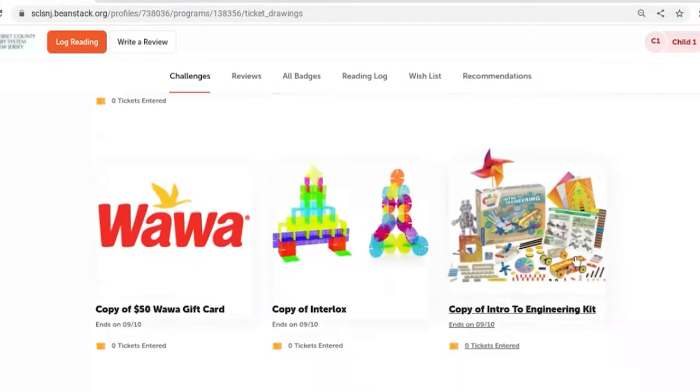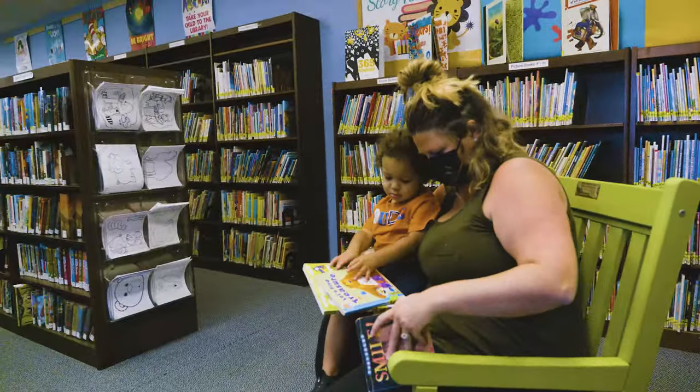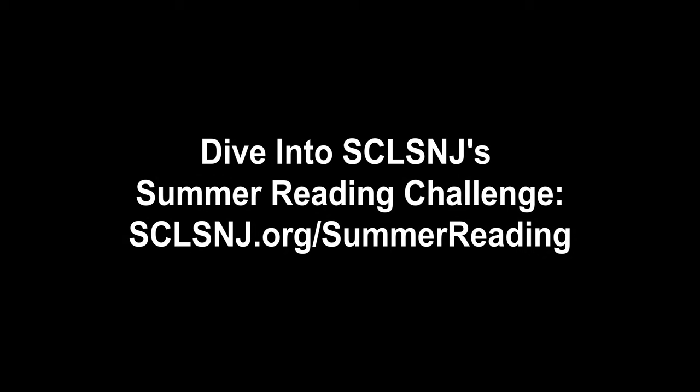Now the only thing left to do is read, read, read! Go to sdlsandj.org/summer-reading to register right now.